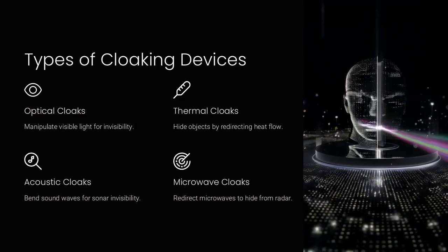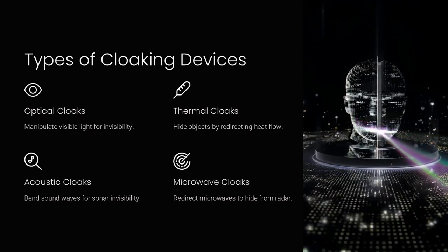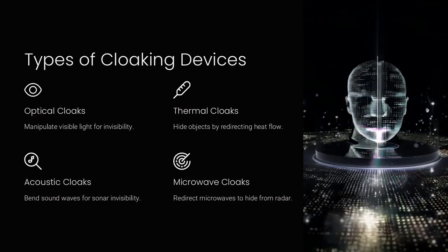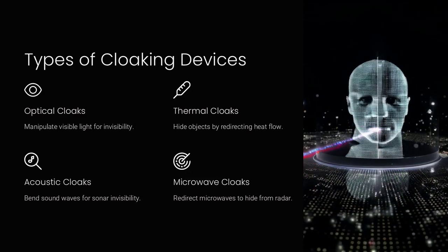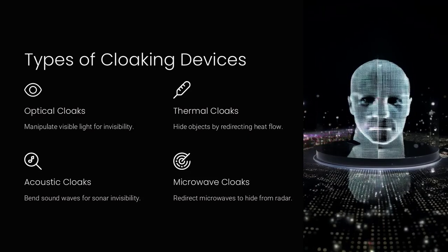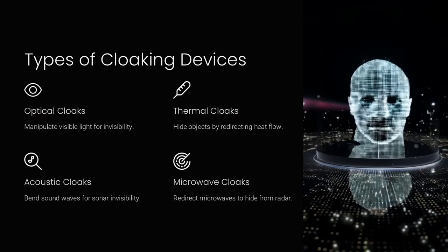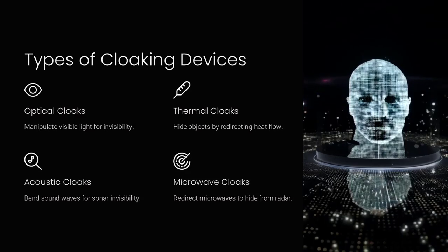Types of cloaking devices. Cloaking devices can be categorized based on the type of radiation they manipulate and the principles they use. First, optical cloaks manipulate visible light to achieve invisibility. Second, thermal cloaks hide objects by redirecting heat flow.